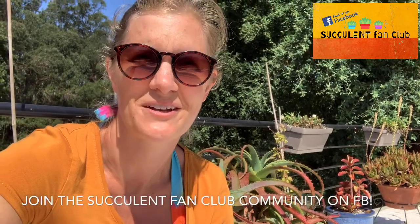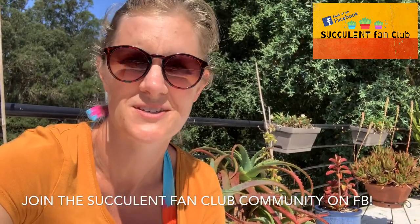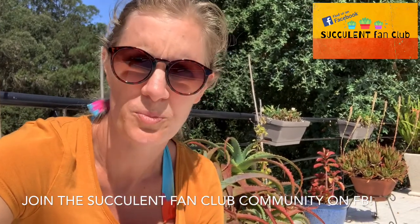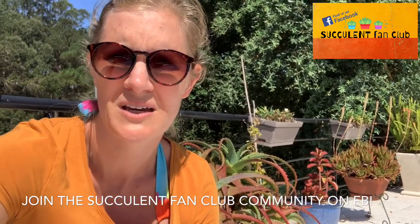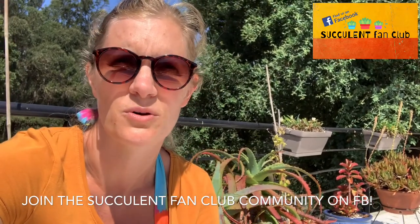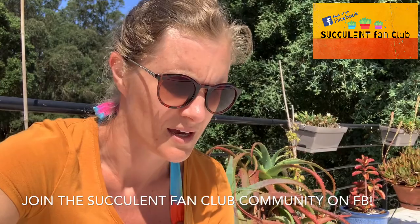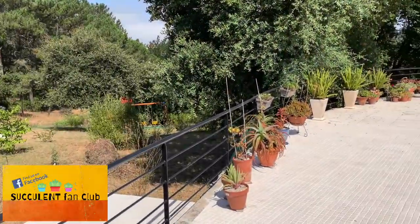Hey everyone, it's Claire here at Succulent Fan Club. I'm visiting my parents in beautiful Portugal, up on the Silver Coast — the west coast. They have the most amazing collection of succulents, and I'm going to give you a tour of their garden today. Here we are at the back of their house.